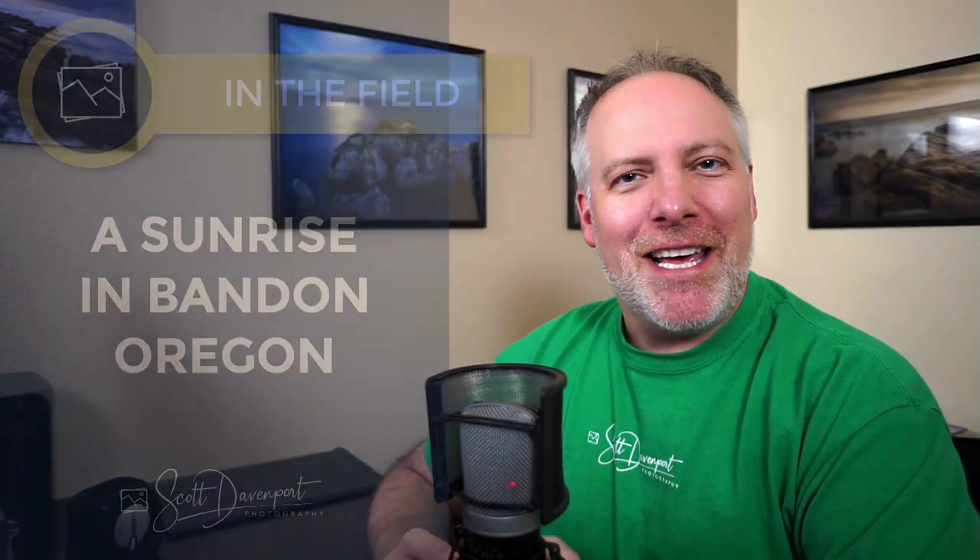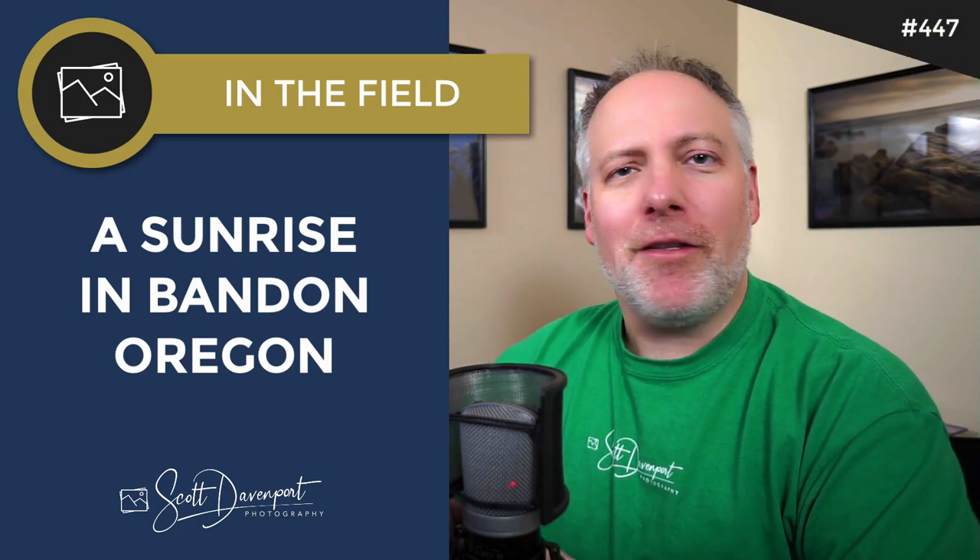Hey gang, Scott Davenport here. Welcome to In The Field and thanks for joining me today. If this is the first time you're checking out my channel, thanks for giving me a shot. Hope you like what you see and maybe you'll come back, watch another video or hit the subscribe button down there in the corner. That'd be appreciated.